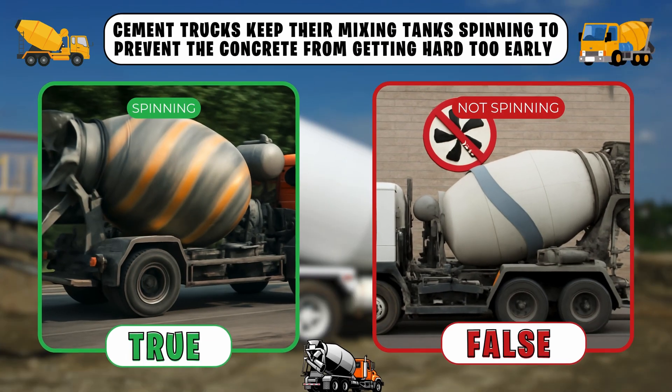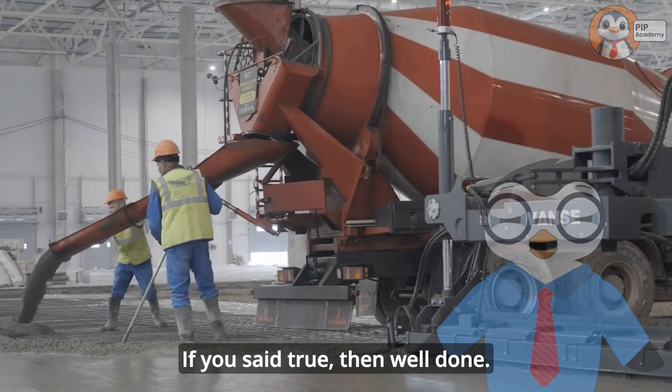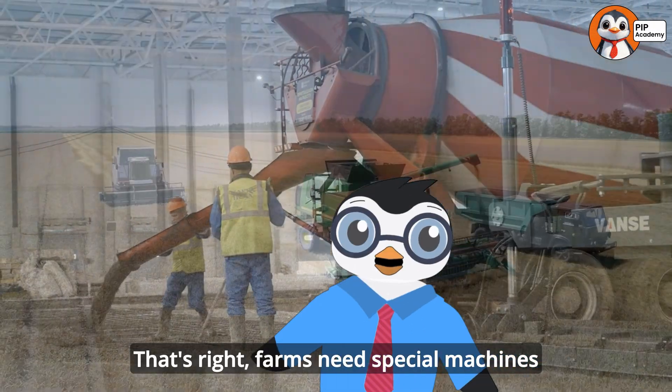Time for our second quiz, true or false. Cement trucks keep their mixing tanks spinning to prevent the concrete from getting hard too early. If you said true, then well done. That's right.